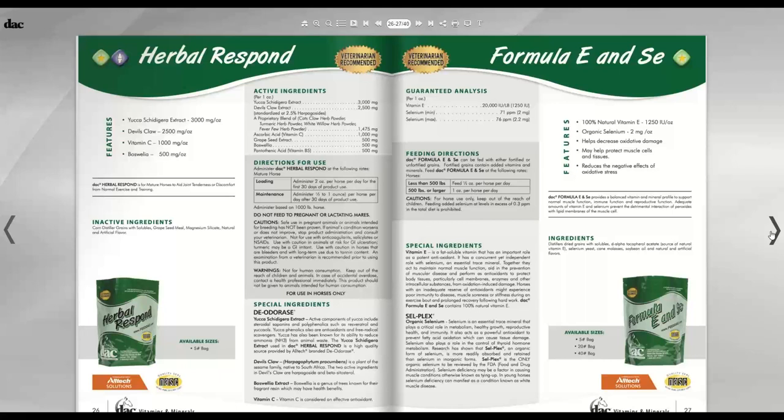Herbal Respond is an herbal-based supplement for tenderness and discomfort associated with normal exercise and training — a mild anti-inflammatory. Do not feed to pregnant or lactating mares. If horses are competing in sanctioned events where drug testing occurs, be aware that devil's claw in this product will test positive, so I do not recommend feeding Herbal Respond to horses that may be drug tested.